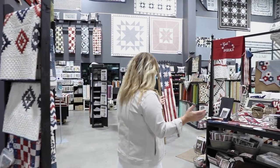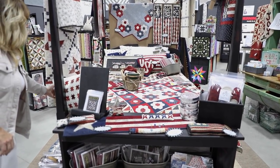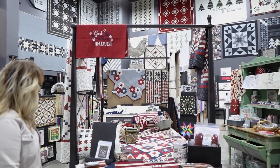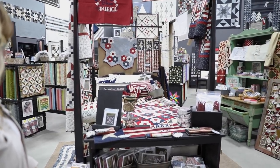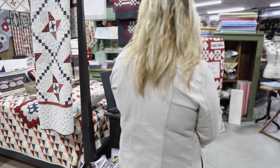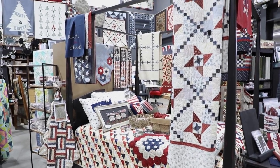Then we're back to the beginning where you come in. We've got it still kind of decked out for patriotic — red, white, and blue. People have been picking things up, so we'll have to arrange it a little more. We had a whole group of people, and I just want to thank everybody for coming out tonight. It was so fun to see everybody and how excited they are about our new quilt shop.